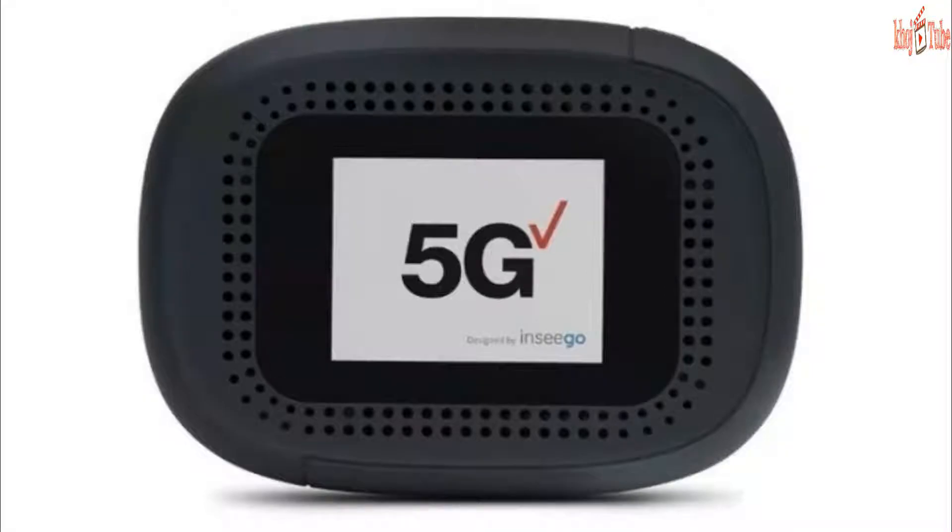Verizon has reported its most recent 5G device — the long-anticipated 5G hotspot, the Inseego 5G MiFi M1000.